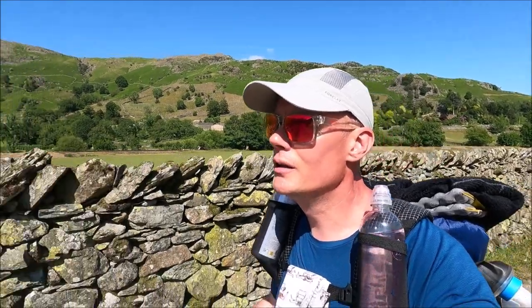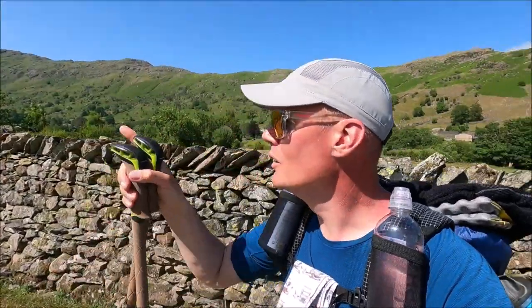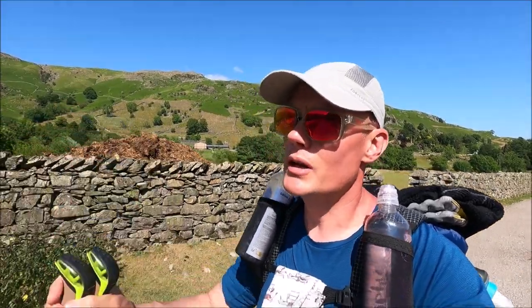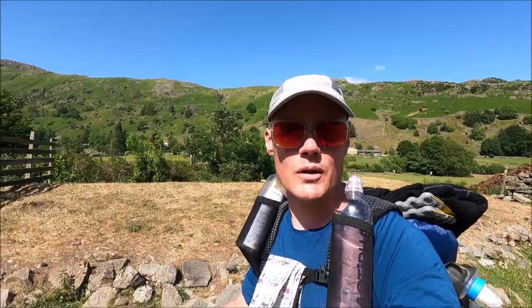We're making our way up to the Old Dungeon Ghyll at the top end of Langdale Valley and look at that view — absolutely fantastic! Those are the Langdale Pikes: the pointy one is Harrison Stickle, the one on the other side is Pike o'Stickle, Loft Crag in front of it, Pavey Ark up there, and Bowfell at the back. I've camped on Harrison Stickle a few years ago — definitely want to get back up there. Since about 11 o'clock there hasn't been a cloudy sky, probably 22 to 23 degrees with a slight breeze — absolutely perfect.